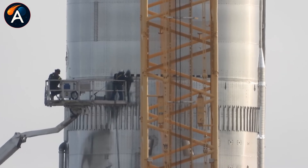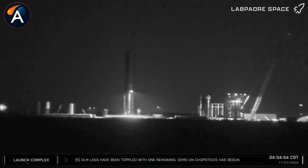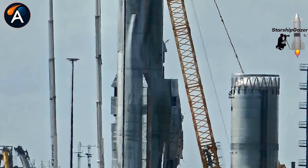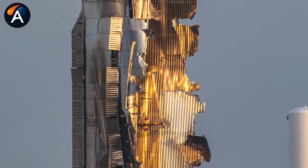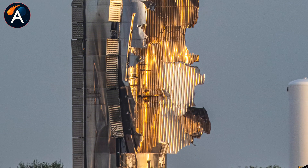When Booster 18 came down damaged, SpaceX did something nobody expected. They sliced it into pieces within 48 hours, but not the way you'd think. The methane tank got cut into three sections, yet the severely damaged oxygen tank stayed whole. Engineers even welded new attachment points onto the destroyed dome.